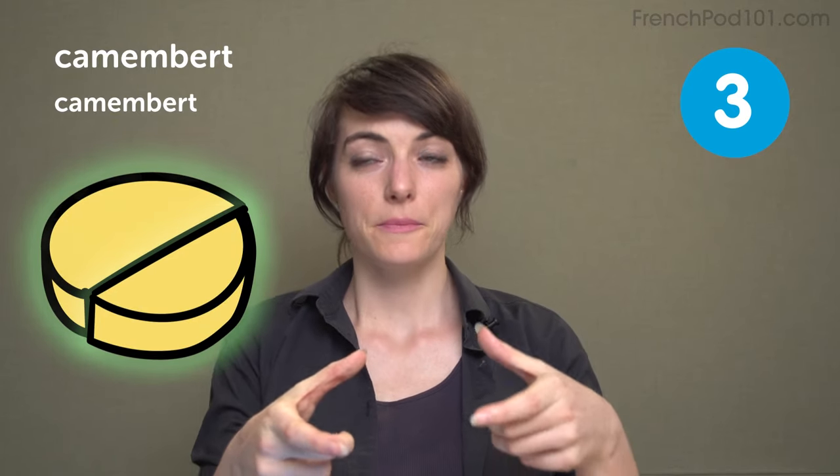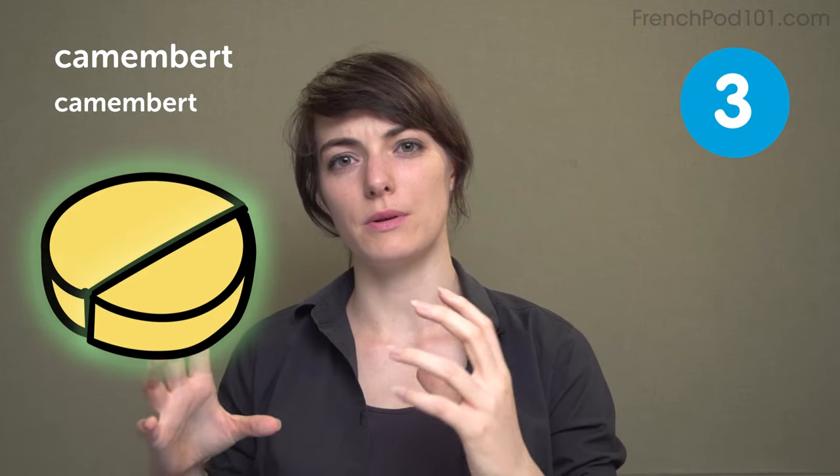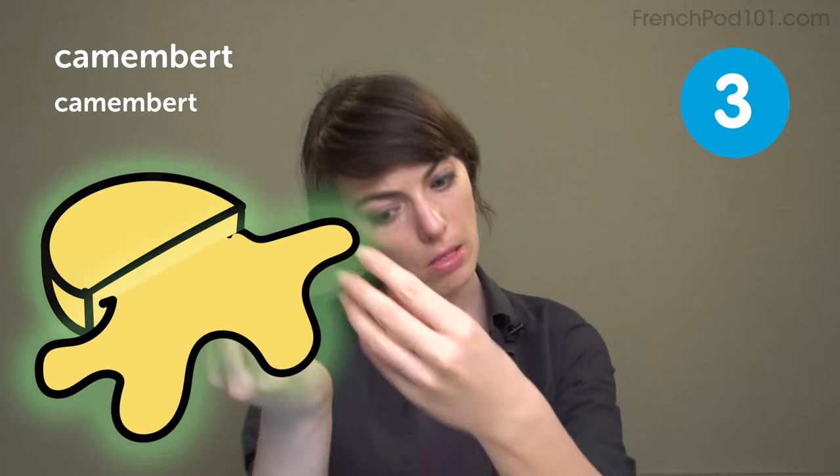Camembert. A cheese. And depending on the quality of it, it can get really smelly. So if it's old and good, it will be really smelly and gooey, and when you slice it, it will go like...